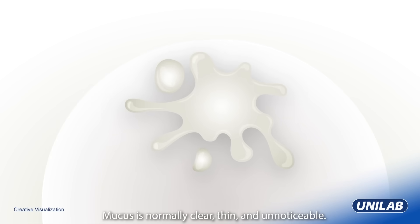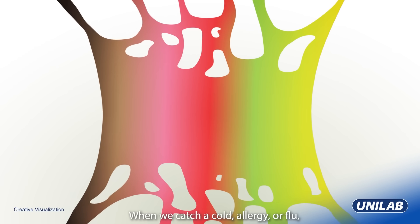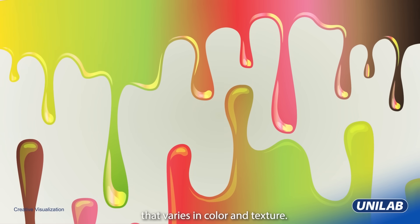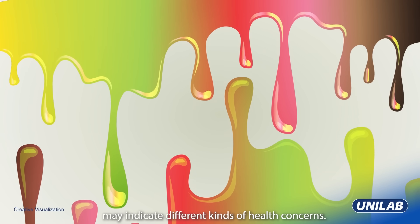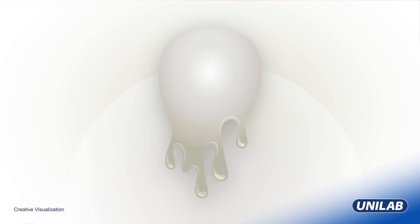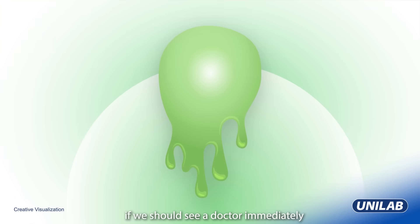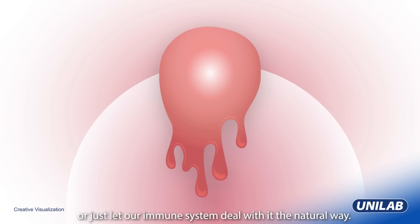Mucus is normally clear, thin, and unnoticeable. When we catch a cold, allergy, or flu, our body produces larger amounts of mucus that varies in color and texture. Different colors of mucus may indicate different kinds of health concerns. Deciphering this color code can help determine if we should see a doctor immediately or just let our immune system deal with it the natural way.